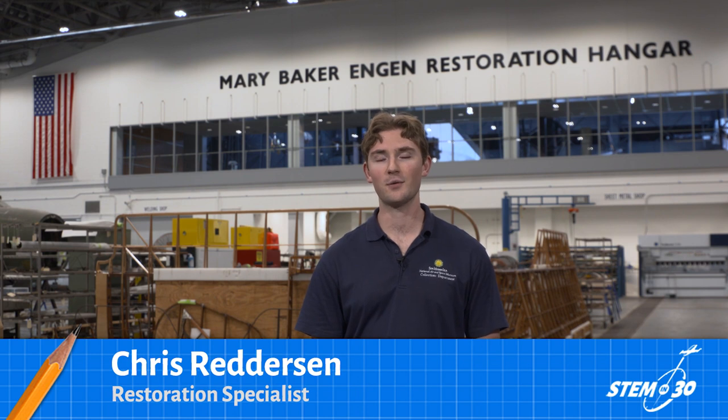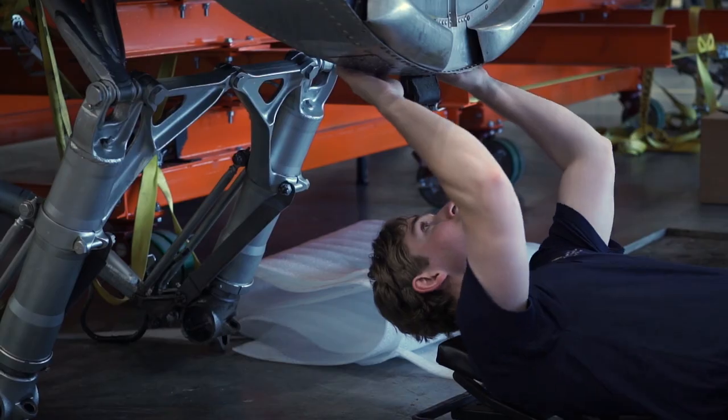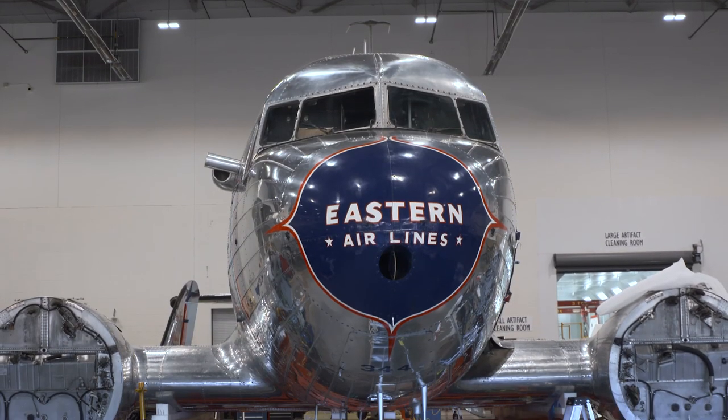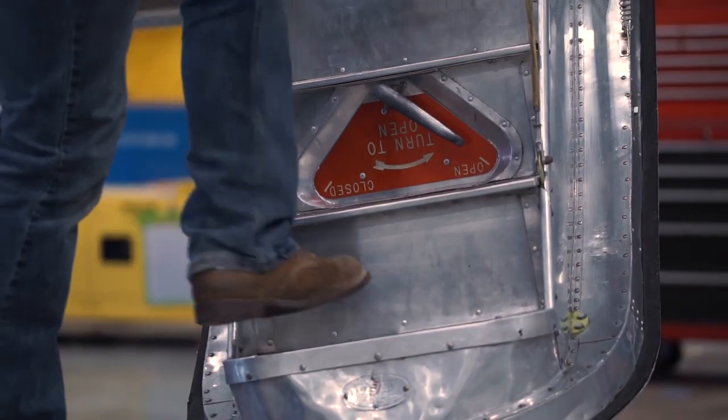Hi, my name is Chris Ratterson. I work in the Mary Baker Engen restoration hangar here at the Stephen F. Udvar-Hazy Center in Chantilly, Virginia. Today we're going to be looking at some aircraft, a DC-3 and our tool crib, demonstrating how we use simple machines like screws and incline planes in our everyday work.